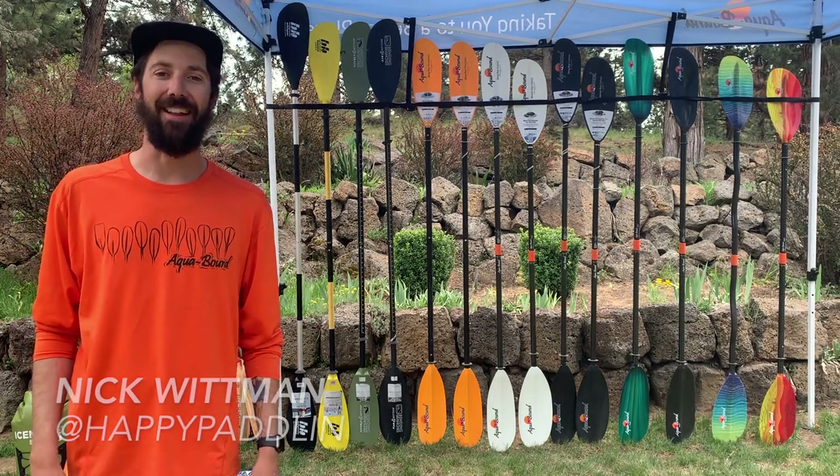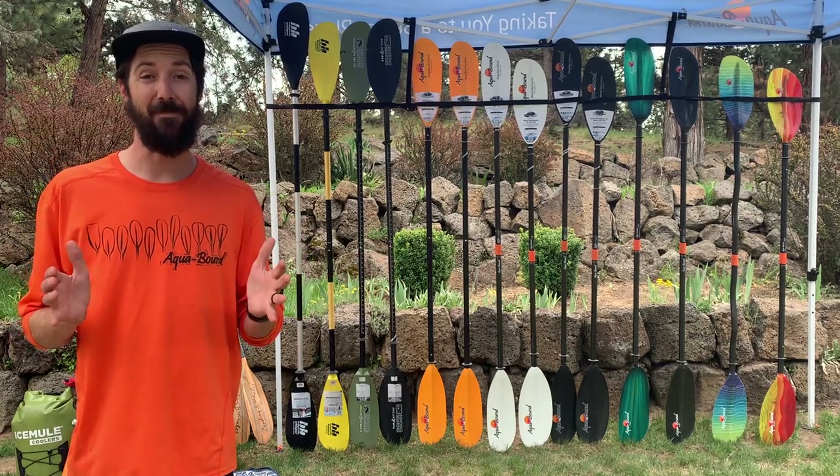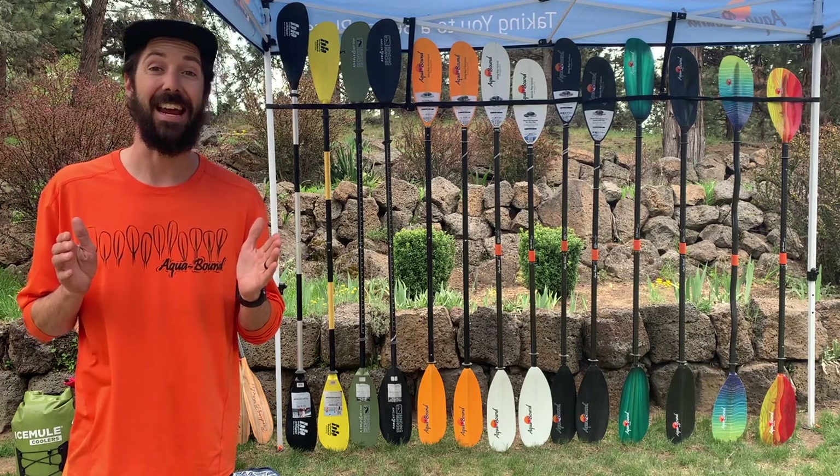Hey, what's up? I'm Nick Whitman with Happy Paddling. Today I'm here with Aquabound and Bending Branches, our favorite paddles — best paddles on the market, and honestly some of the lightest paddles you're gonna find at any price point.